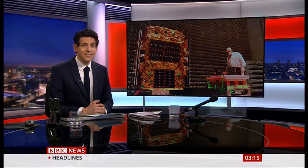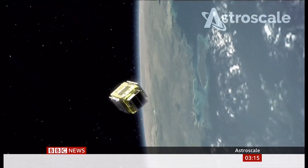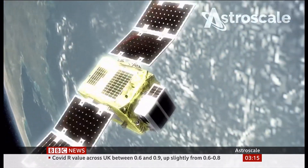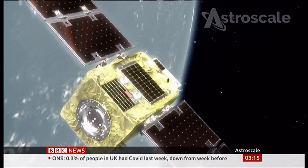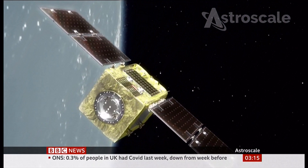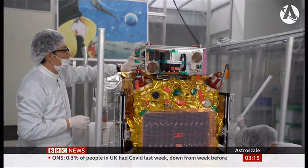The countdown is on for a mission to clean up space junk with magnets. ELSA-D, the world's first commercial space mission to start a debris removal system, will launch in a few hours' time from a cosmodrome in Kazakhstan. The new technology has been developed by the Japan-based company Astroscale.